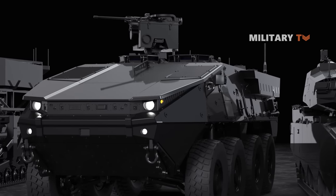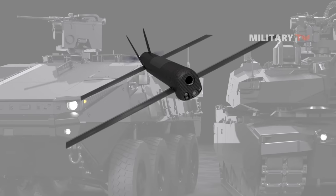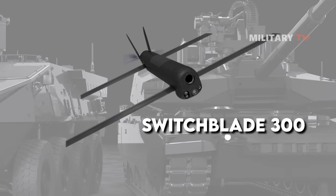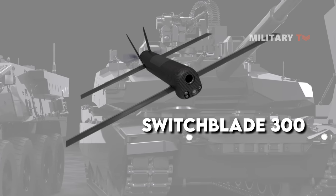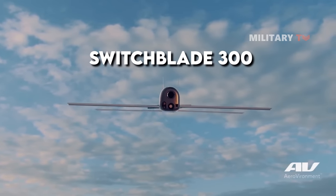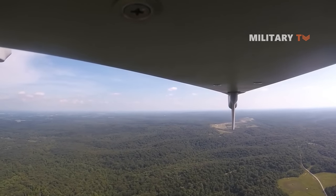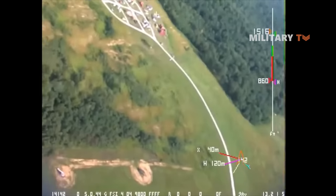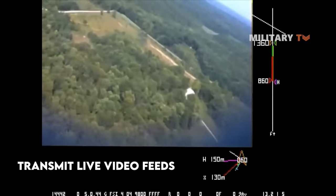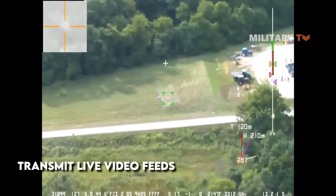Moreover, both the Abrams X and the Stryker X include UAV integration in the form of the Switchblade 300 for increased intelligence, surveillance, and reconnaissance capabilities. The Switchblade 300s are installed on both vehicles so that they have the capacity to launch and control a loitering munition. They can transmit live video feeds while on their way to a target, which increases the crew's and squad's situational awareness even before the kamikaze dash to the target.